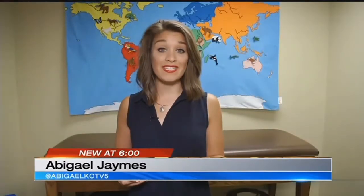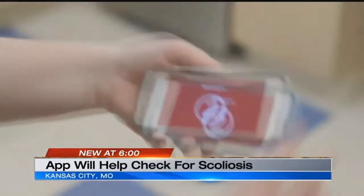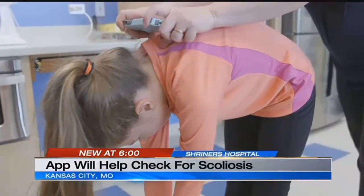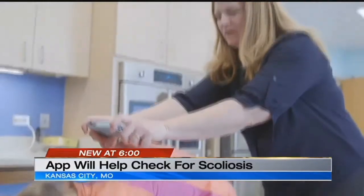The new free app, available to download beginning in August, is designed to detect curves when moved along a child's back. Shriners Hospital for Children is rolling out the Spine Screen app. It's meant to give parents a quick, informal way to monitor their child's spine at home.